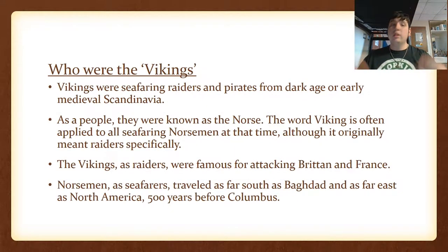Who were the Vikings? Vikings were seafaring raiders and pirates from the Dark Age or early medieval Scandinavia — Norway, Finland, Sweden, etc. As a people they were known as the Norse. The word 'Viking' is often applied to all seafaring Norsemen at that time, although it originally meant raiders specifically. The Vikings were famous for attacking Britain and France, and as Northmen they traveled as far as Baghdad and as far west as North America, 500 years before Columbus.